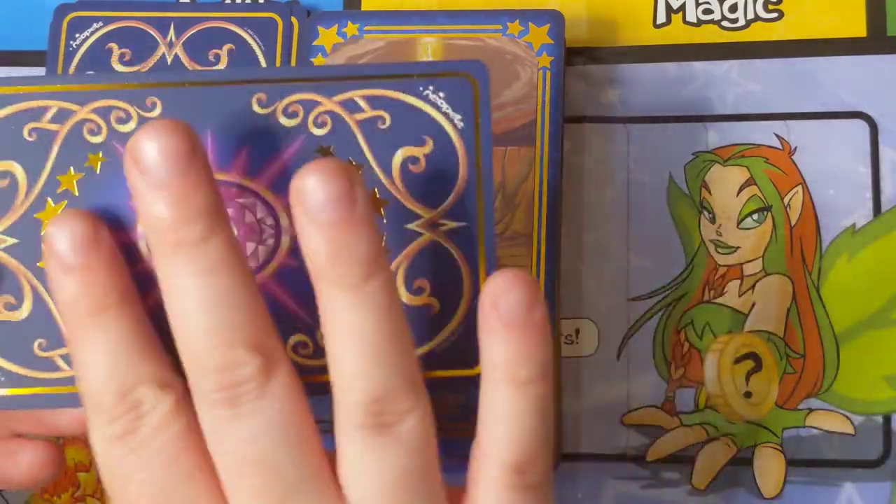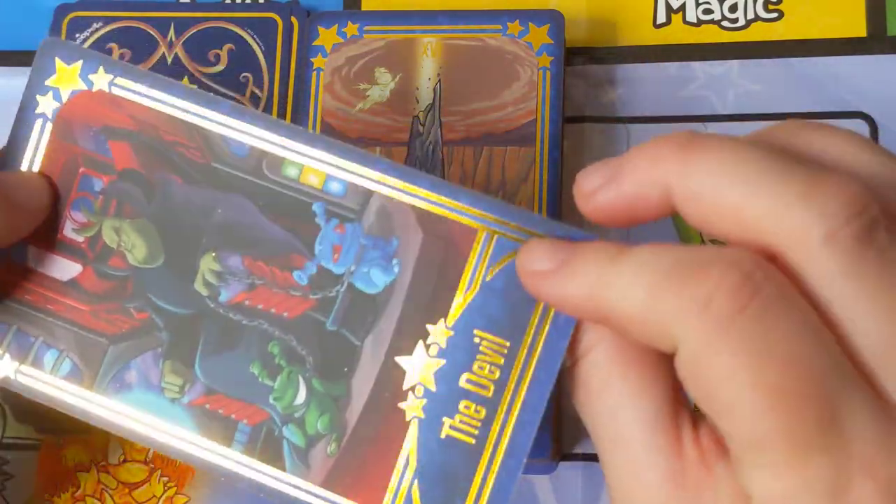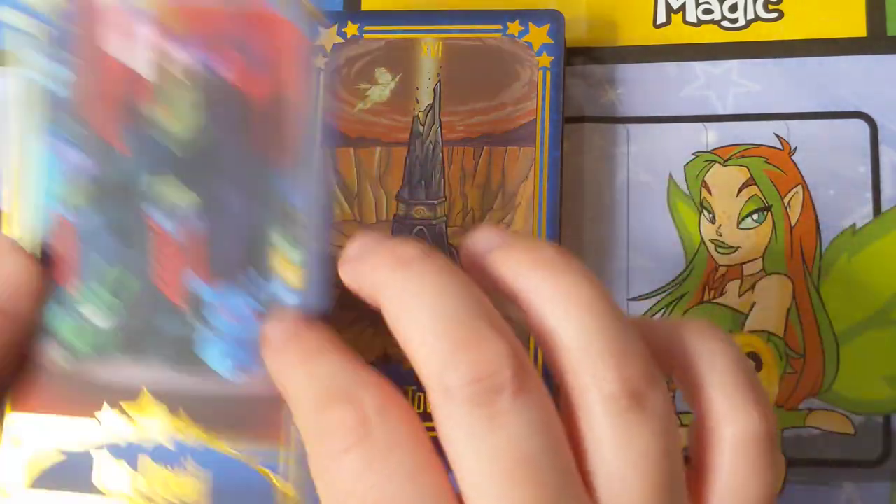These cards are very nice — they are smooth, they are matte, they're buttery. A little thick for the whole deck but that's just a personal preference.